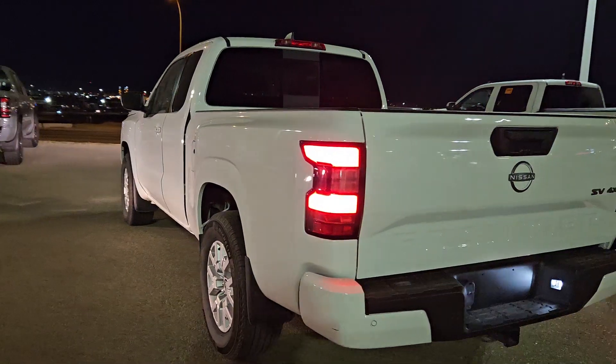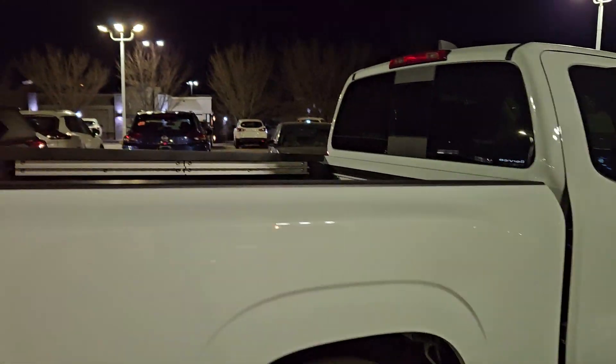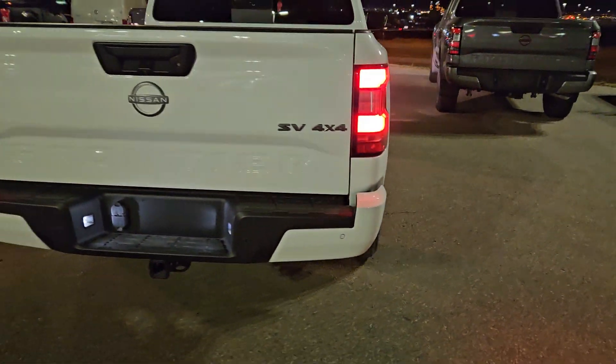Really nice shaped truck, only 22,000 kilometers. It's got the tow package already on it, sprayed-in box liner, Utilitrack system — and I'm moving to the side to show you a bit more options.